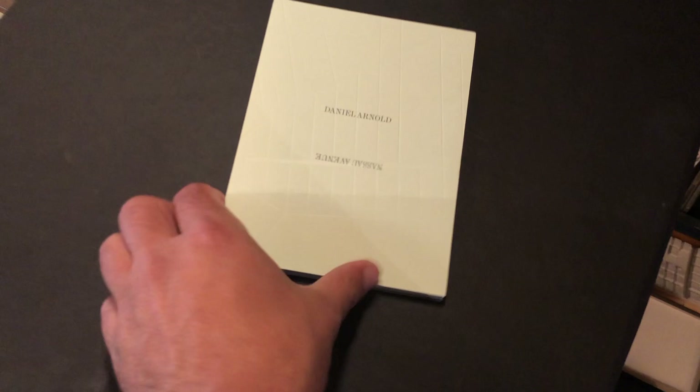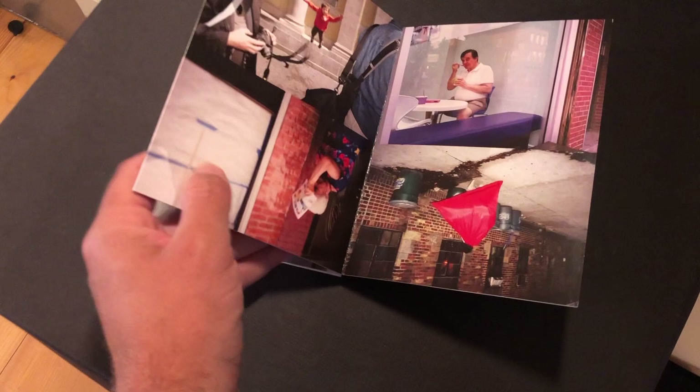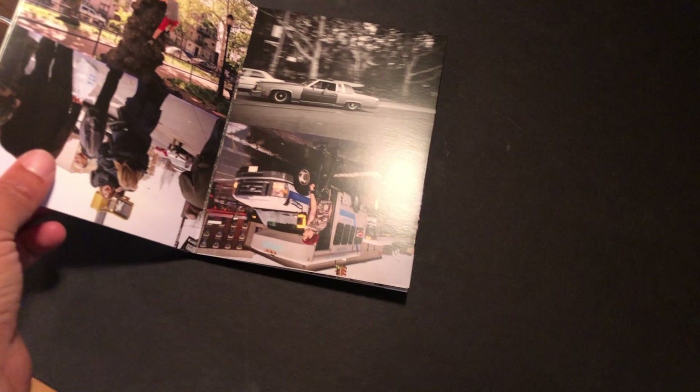This is a really lovely little Korean fold book by Daniel Arnold — NASA Avenue. This is one of those where the construction is really all about the construction for me — where you get the sense that you're walking up and down Nassau Avenue in New York. It's much less about the pictures for me, although the pictures are really often wonderful and funny — but it just is a real feeling of walking.